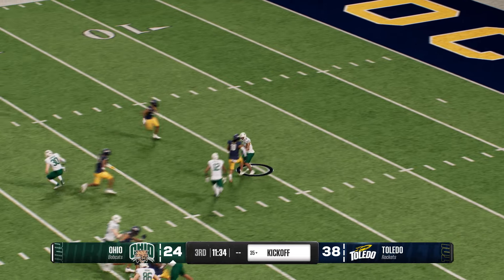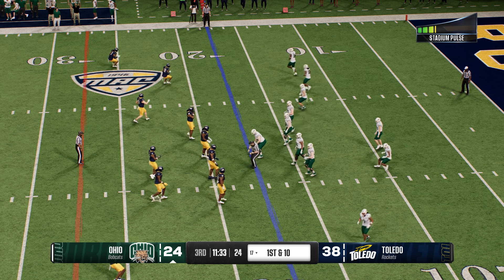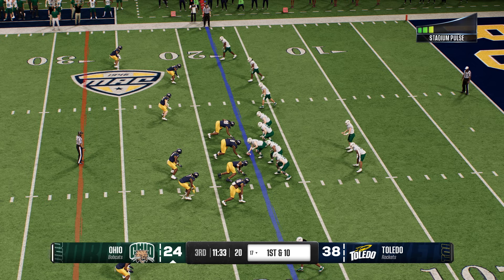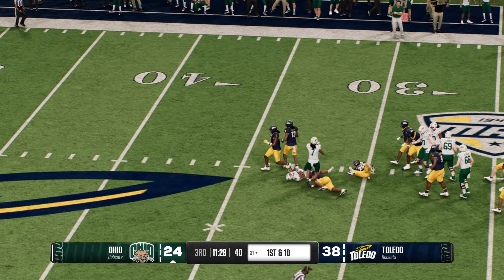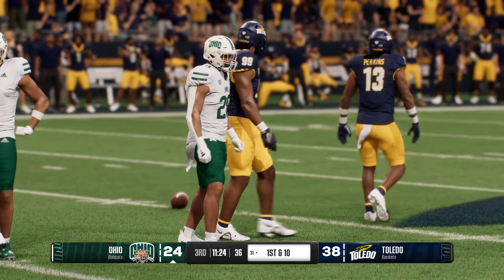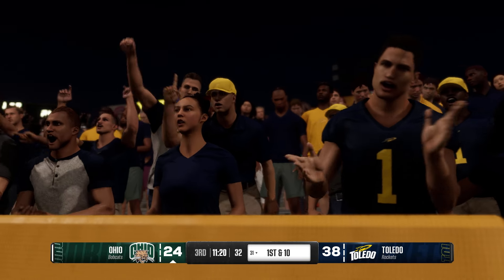He'll bring it back from inside his five — didn't find any crease in the kickoff coverage and he'll be stopped at the 17. The Ohio U offense returns to the field. The pressure can ramp up on an offense when they feel the heat to answer a score — being down 14, you can feel that way. But if you put a good drive together, this is a seven-point game. No need to panic.